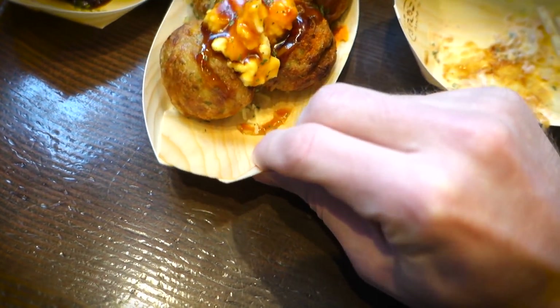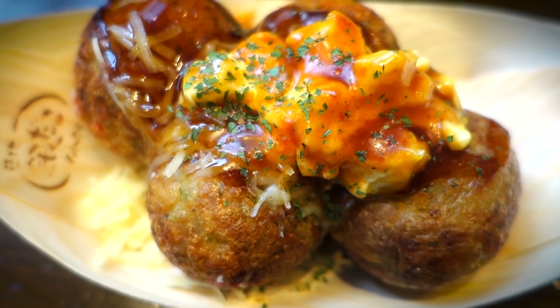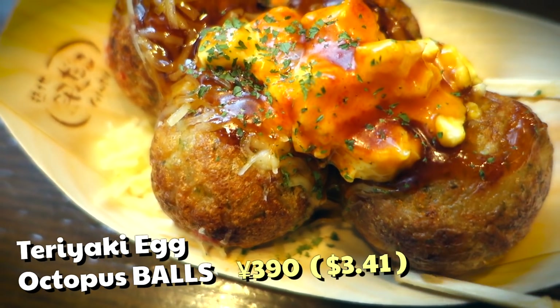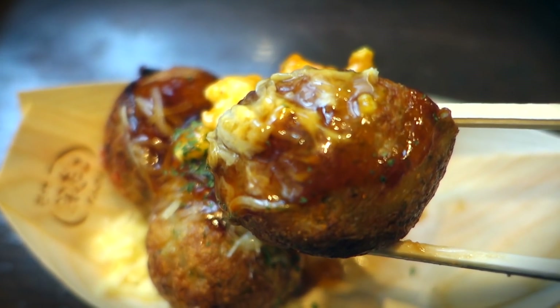You might even say those balls inspired me to become a better man. So now it's time to move on to the next type of takoyaki — a little thing called teritama cheese konsume. Based on the name and appearance, it seems like there's cheese, teriyaki sauce, and eggie wigs on top of these bad boys.